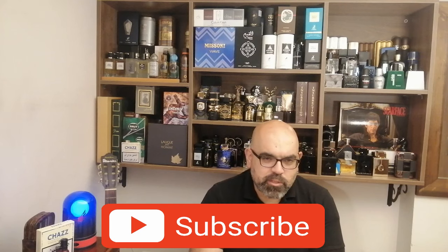Hello my friends, I'm back with you on Beirut Fragrance Passion. Everyone who is new on the channel, I hope you can subscribe.